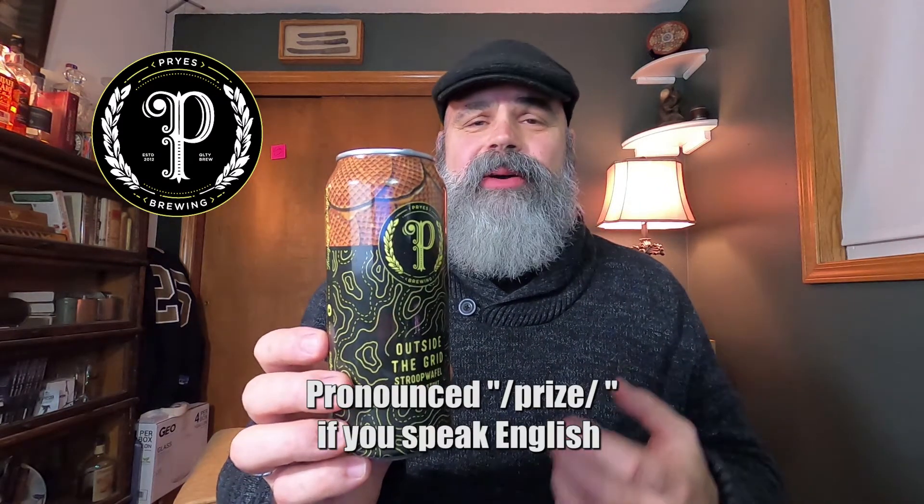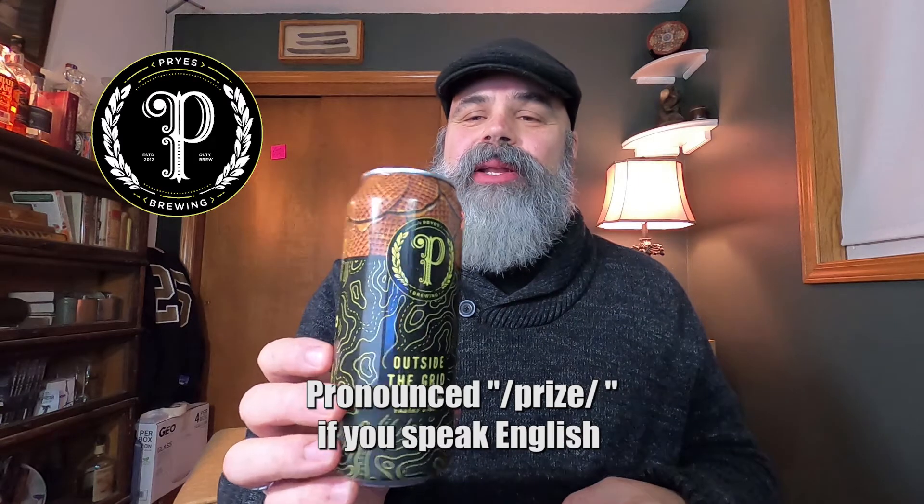So that is Outside the Grid, Stroopwafel Pastry Stout from Pires Brewery up in the cities. I wish I could pronounce these names. Yeah, this is a go-to. This is great. I hope they keep making it — I hope this isn't just a limited time kind of thing. Their website doesn't give any indication of that, so maybe this is just an ongoing beer for them. Really like it.